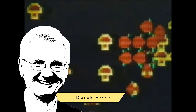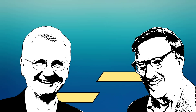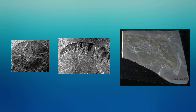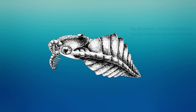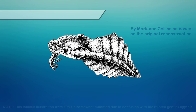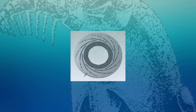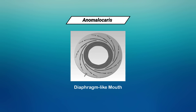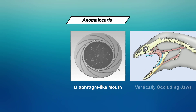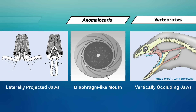It was the mid-80s when two paleontologists, Briggs and Whittington, caused a sensation. They had reappraised century-old fossil finds and pieced together a being from the early Cambrian that was unlike anything living today. Its name? Anomalocaris. Especially remarkable was its mouth that appeared to work like the diaphragm of a camera. It seemed a radical alternative to the vertically opposed jaws of vertebrates and the laterally projected jaws of many arthropods.